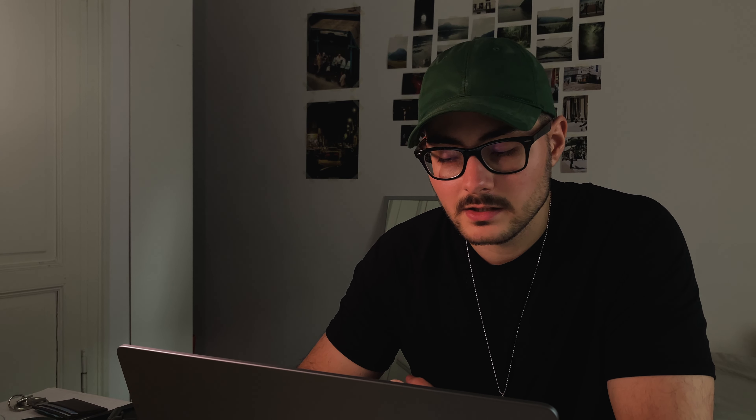This one is basically just an interesting building facade. The colours are nice and the details are very satisfying.